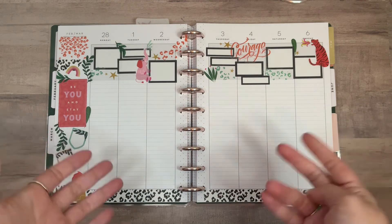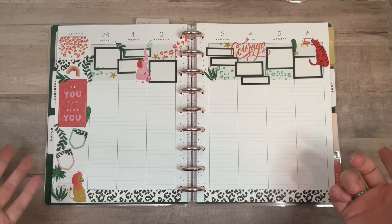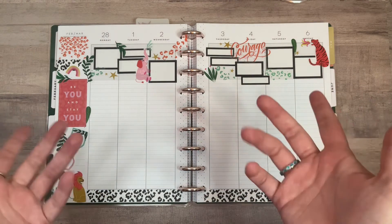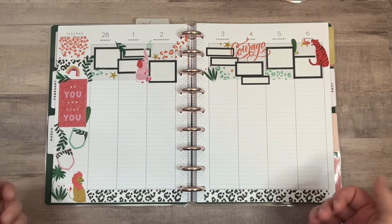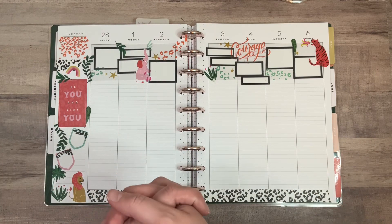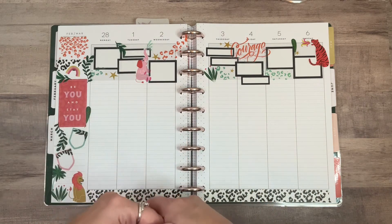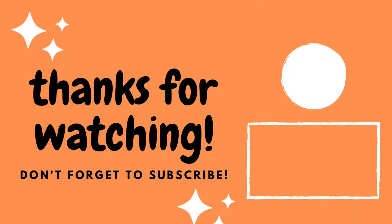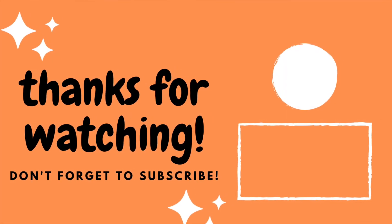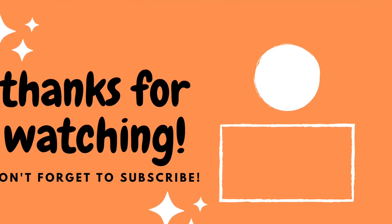I hope you guys enjoyed this video. Sorry for my random rambling and ranting and whatever-ing, but it is what it is — welcome to my channel. If you did enjoy this video, I'd really appreciate if you gave it a thumbs up. If you want to see more videos, you can hit that subscribe button and I will see you guys in the next one. Bye guys!